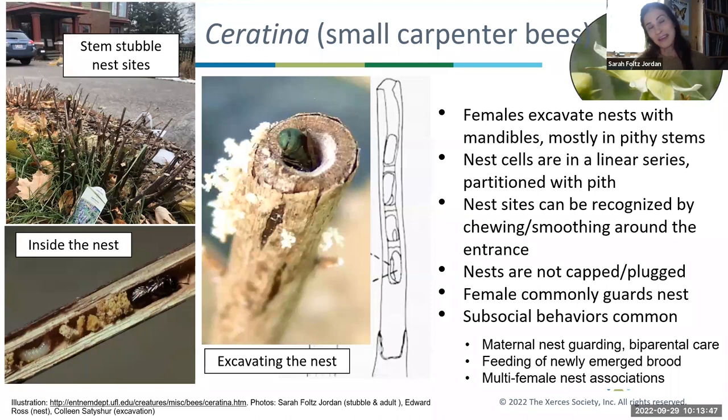Starting with the small carpenter bees — this is probably my favorite genus, mostly because they're so readily observable. You can manage stems in your yard and get an awesome chance to see bees actively provisioning, overwintering, and nest guarding. In this group, females excavate nests using their mandibles to dig out nests in pithy stems — that's why they're called carpenter bees. The cells are in a linear series; I think of them as individual bedrooms for each offspring. Those cells are partitioned with pith or sawdust-type material created as they're digging.